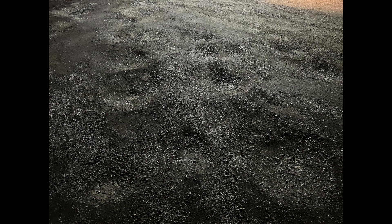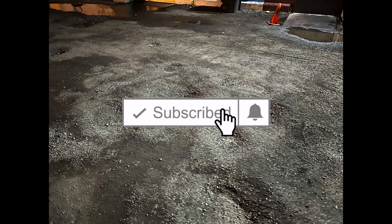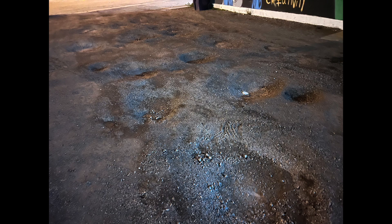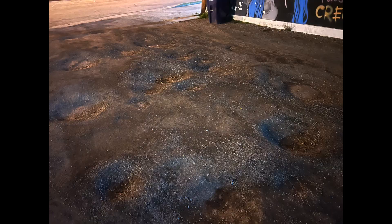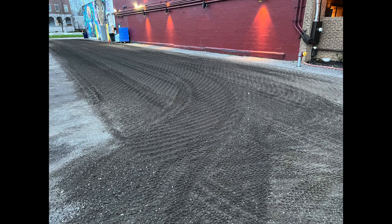I'm going to use my Ventrac 4500Z tractor and my power rake attachment for it to grind the structure of all these potholes down and get rid of them, then re-level everything.